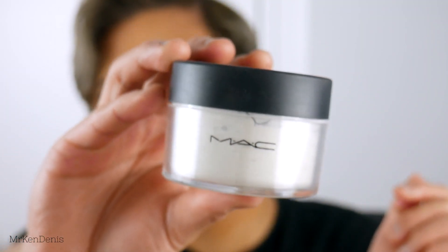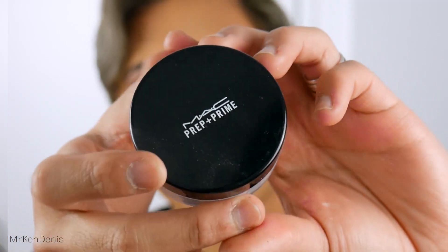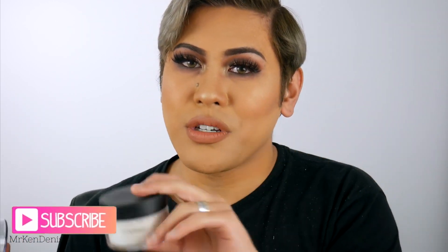What is up guys? So in today's video, I thought I would compare these two products from MAC because at first glance, they look very, very similar. And to be honest, when I first saw these two products, I was a bit confused as to what does what and just essentially what the difference is. And I'm pretty sure that's what you guys are wondering as well, because you are watching this video.